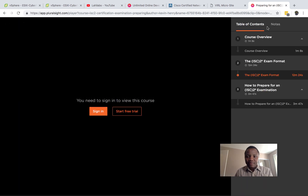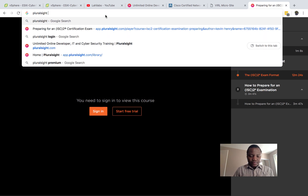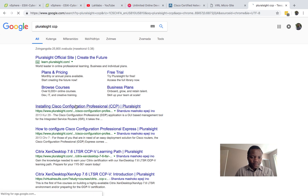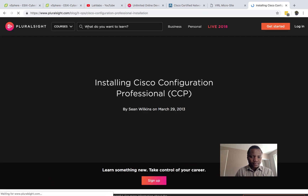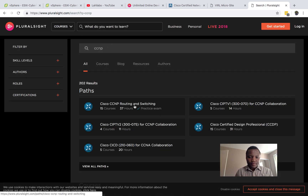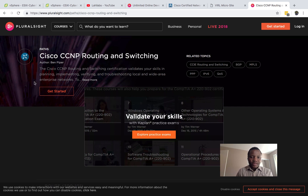I was able to just follow his labs there. This is the course that I followed — Ben Piper is great because he walks you through a lab set up in VIRL and gets it all done. So that's the second resource that I used.